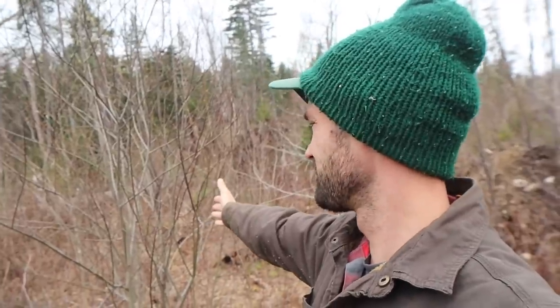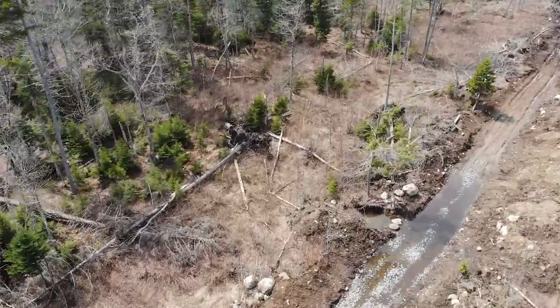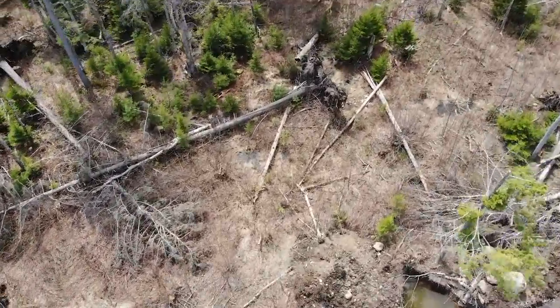Welcome back to another video. We're back out here on the property, officially back in the Adirondacks, and today's goal is to start getting set up for the summer. I've got a road, we've got the shop, but I don't have anywhere to park my bus. So I chose this location right here as our new landing pad — it is perfect, just has a whole bunch of trees in the way.